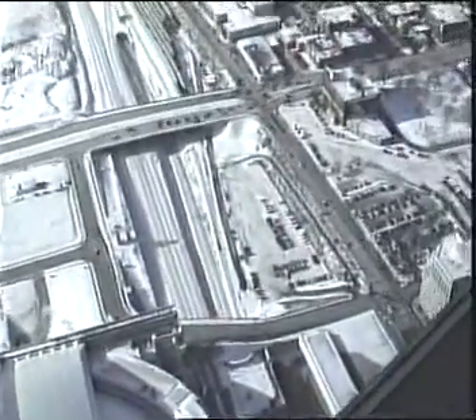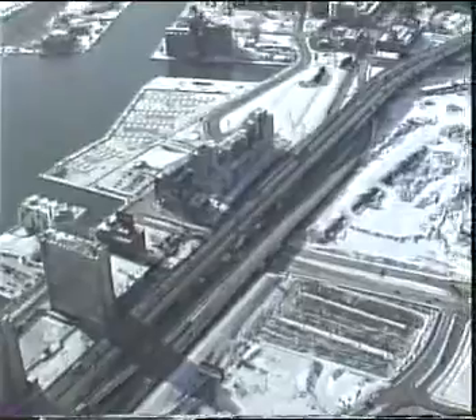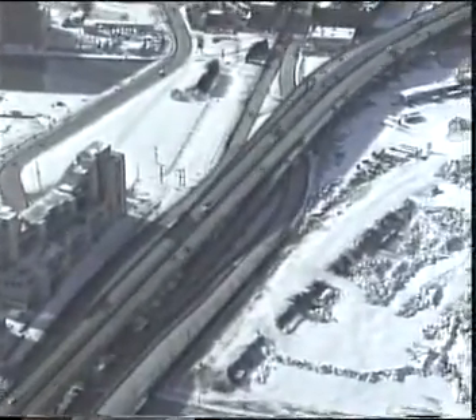The Gardiner Expressway is the highway — this one here. That's the Gardiner Expressway. We came in on the lakeshore, which is the far one.